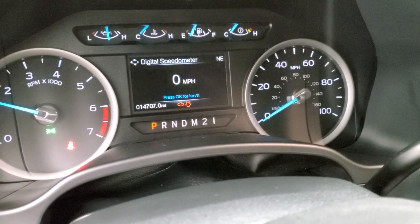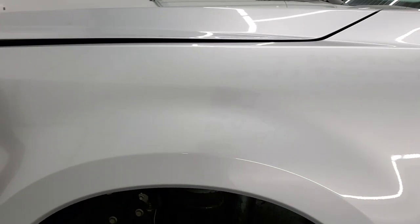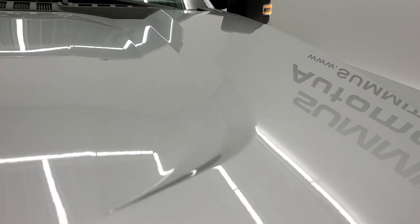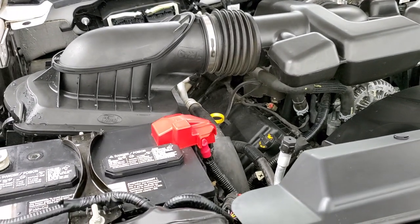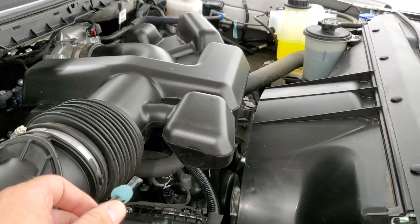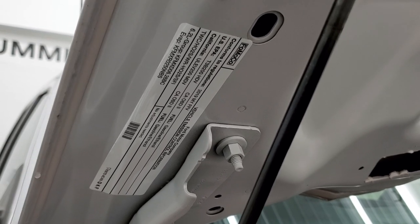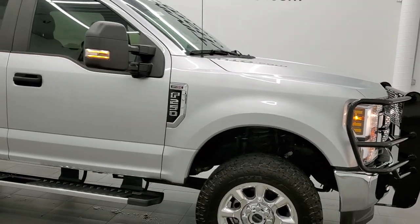It starts right up — no check engine lights or anything like that. I would personally like to thank you for checking out the video today, and my hope is that you've been able to verify the quality and condition of this truck inside and out. Under the hood, we have the 6.2 liter V8 engine. The engine bay is very clean and runs very smooth. This truck has been fully safetied and inspected by our service shop, has a fresh oil and filter change, all the fluids have been checked and topped off. There's your emissions sticker. This one is 100% ready to go, and I would highly recommend this truck from a quality and condition standpoint.